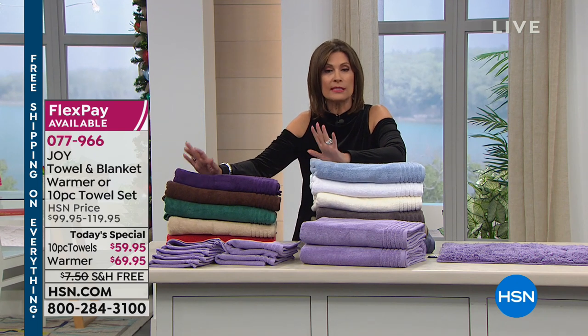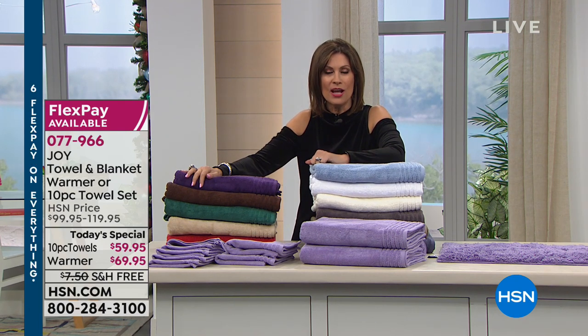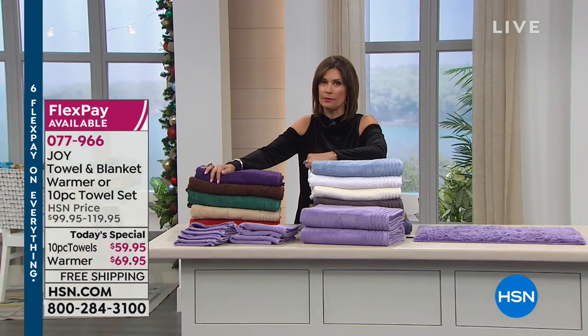For the great big 10-piece set and all the color choices, go to hsn.com to see all the different options. Coming up after this, we're heading back to the kitchen — an air fryer from Dash. You're going to save calories, save time, and it's yummy food up next.